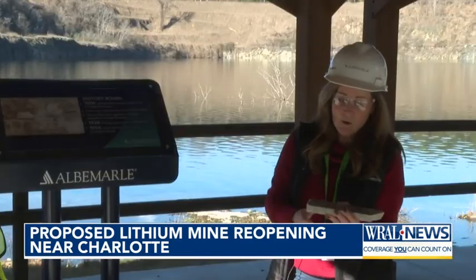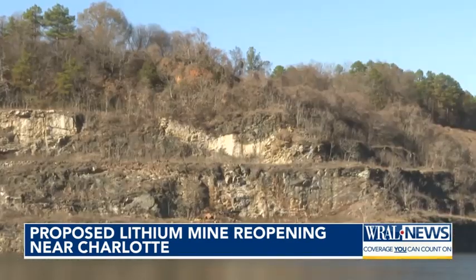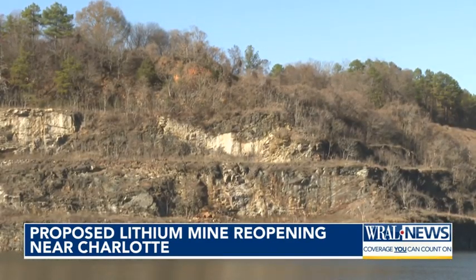The lithium here is stored in hard rock, and spodumene is what contains the lithium — meaning it will take blasting, hauling, and high-temperature processing to extract.